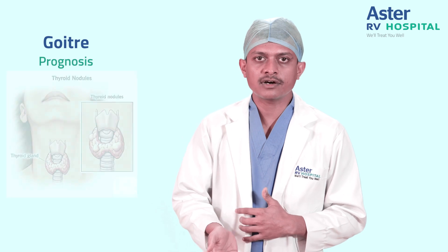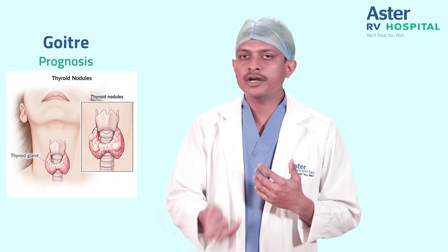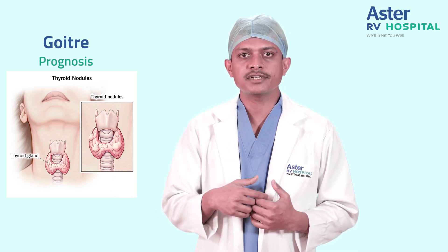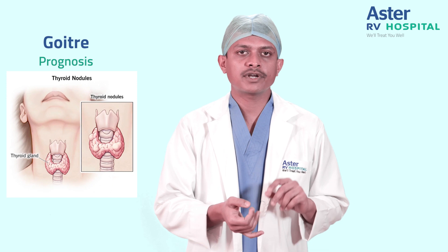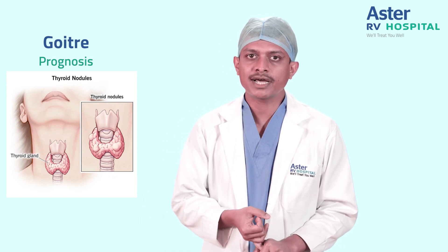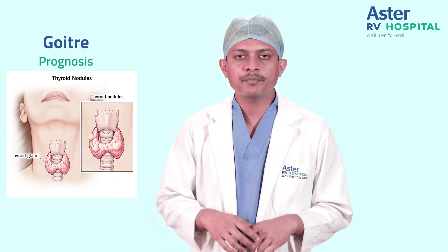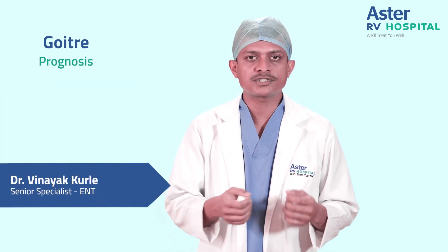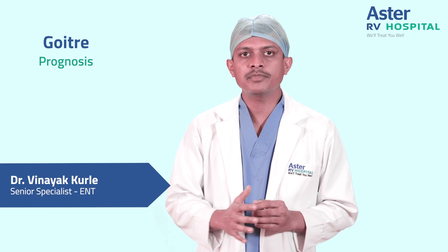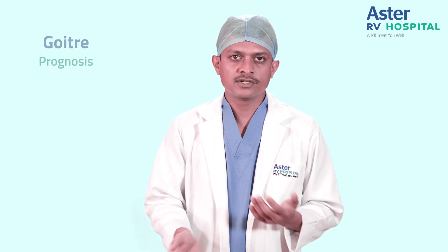What is the prognosis after removal — meaning, will the disease repeat? It all depends on the patient presentation, the cause of the disease, and the treatment options chosen. For example, if the patient has undergone a simple hemithyroidectomy for a simple goiter, the chances of recurrence are less. If the patient has undergone a hemithyroidectomy for a small cancer less than 2 to 4 cm, there are chances of recurrence, and the patient will be kept for regular follow-up. The prognosis always depends on the cause of the disease.